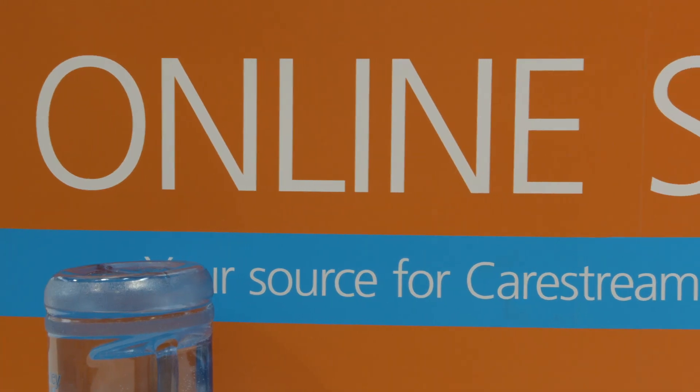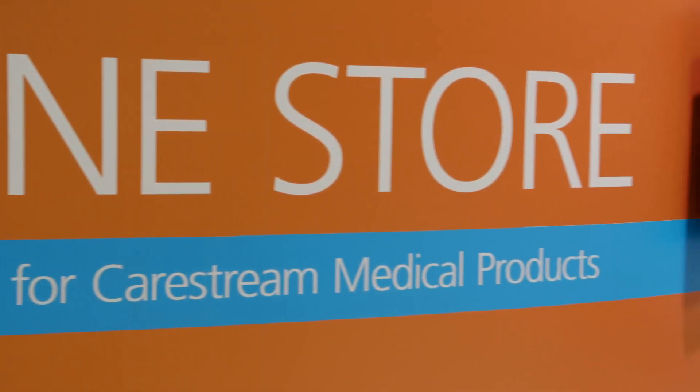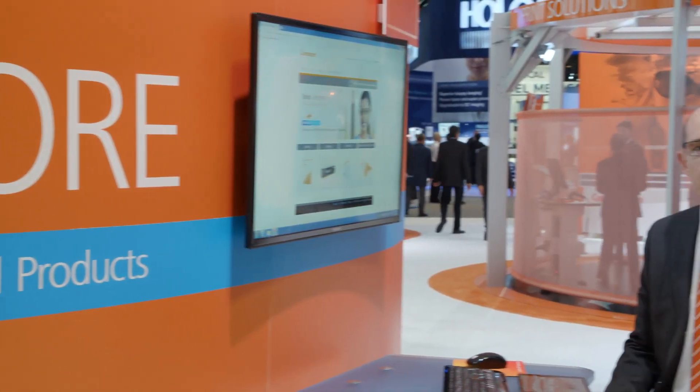CareStream's new online store, delivering a best-in-class experience for our customers. It gives you the ability to order medical, dental, scientific and non-destructive testing products, including film and selected hardware. You can even order with your favorite mobile device.